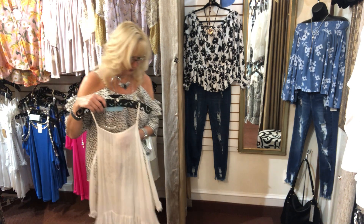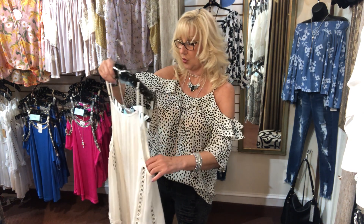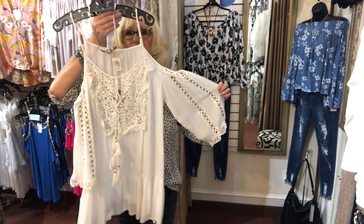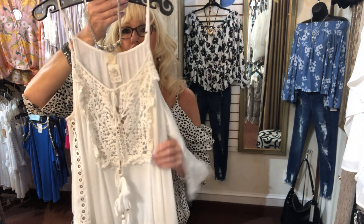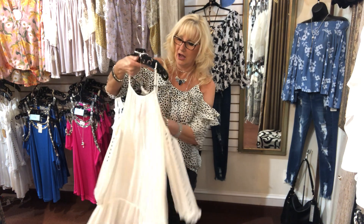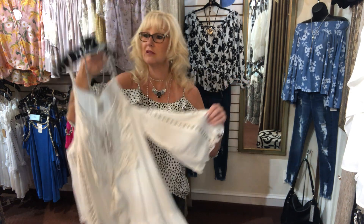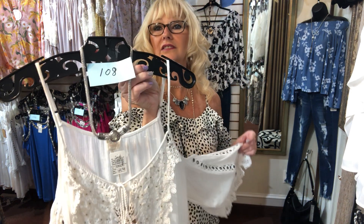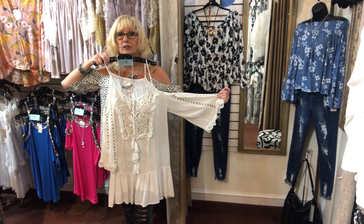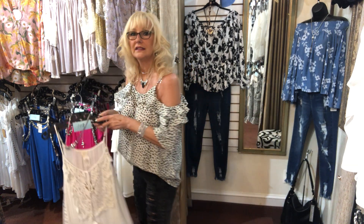Moving into Surf Gypsy — I love this brand. Item 108 is a white cold shoulder cover-up. Look at the detail on it, so pretty. It has a little ruffle bottom, cold shoulder, and adjustable straps. $49.99, small, medium, and large. You can throw it on over your bathing suit or even wear it as a dress.